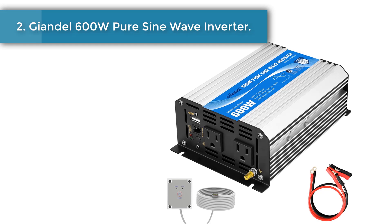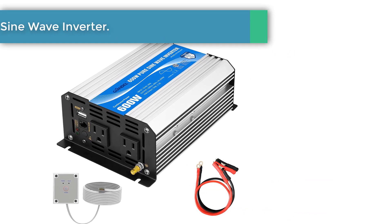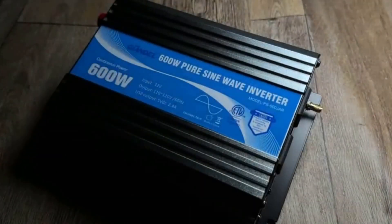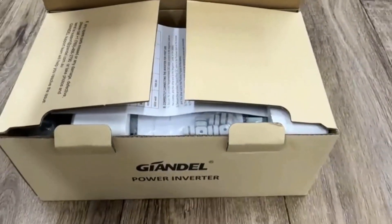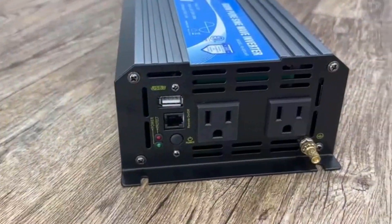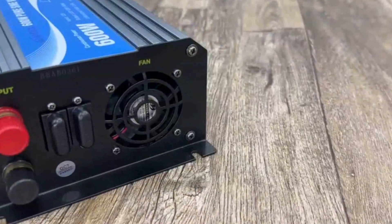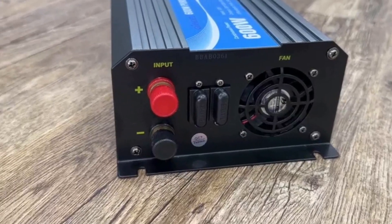Number 2: Gyandal 600W Pure Sine Wave Inverter. For those looking for a more cost-effective solar inverter option, the Gyandal 600W Pure Sine Wave Inverter is the best bet. Apart from being our best value pick, this Gyandal solar inverter has multiple great features. This solar inverter is also an off-grid type that offers continuous 600W and a peak of 1200W.